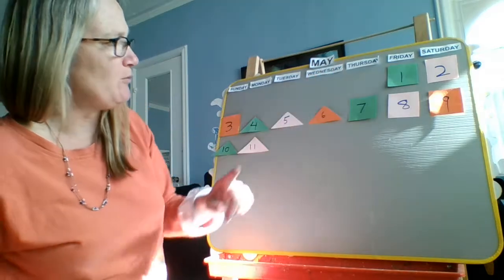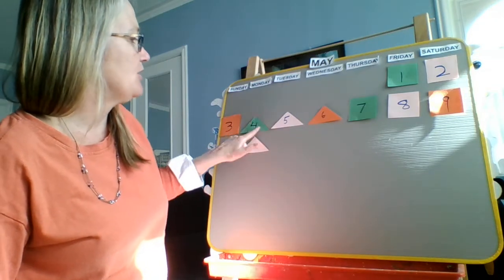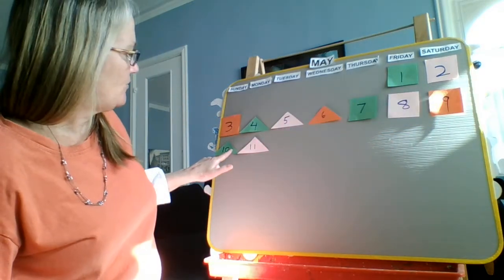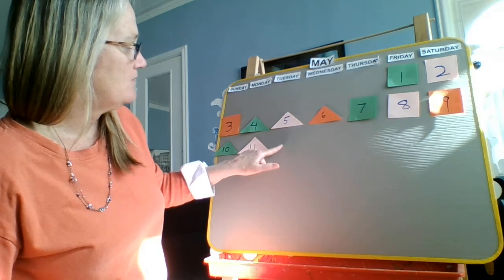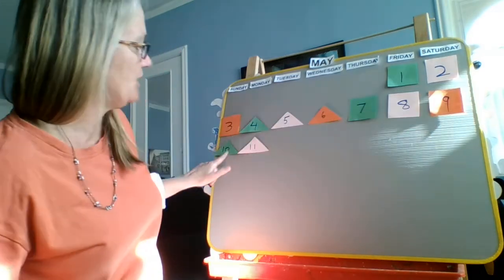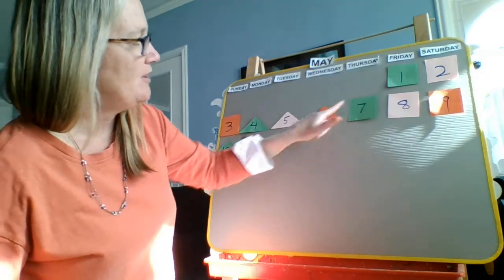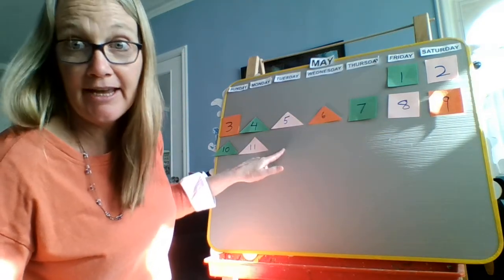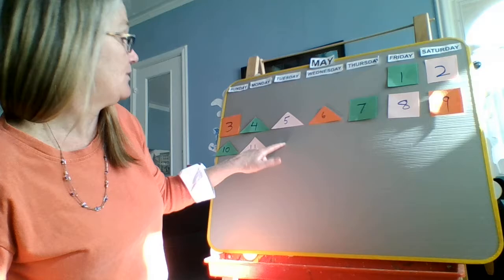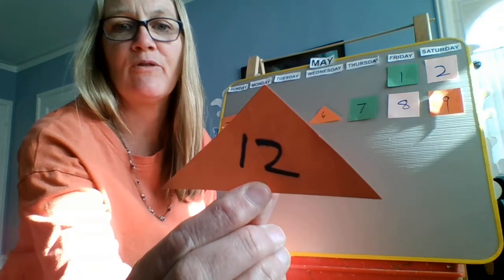Let's look at our pattern and then we'll reveal the number. We have green square, pink square, orange square. Green triangle, pink triangle, orange triangle. Green square, pink square, orange square. Green triangle, pink triangle — so the pattern is green, pink, orange repeating, and the shapes go square, square, square, triangle, triangle, triangle. So it's an orange triangle. Let's look — and it is the number 12, Orange Room Friends! This is a tricky pattern. There are six parts to it. Holy guacamole.